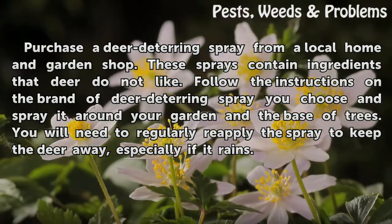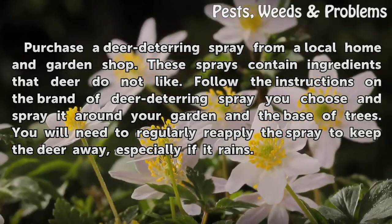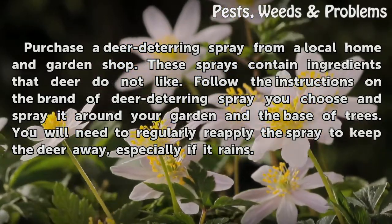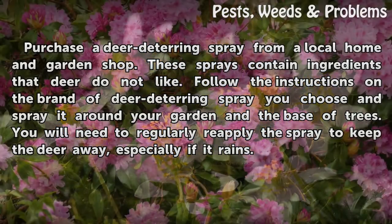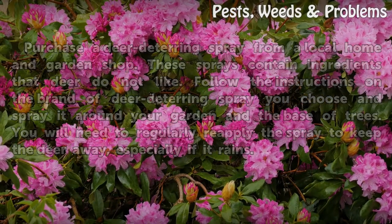These sprays contain ingredients that deer do not like. Follow the instructions on the brand of deer deterring spray you choose and spray it around your garden and the base of trees. You will need to regularly reapply the spray to keep the deer away, especially if it rains.